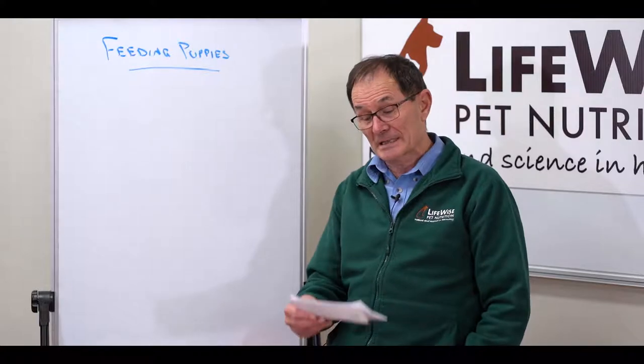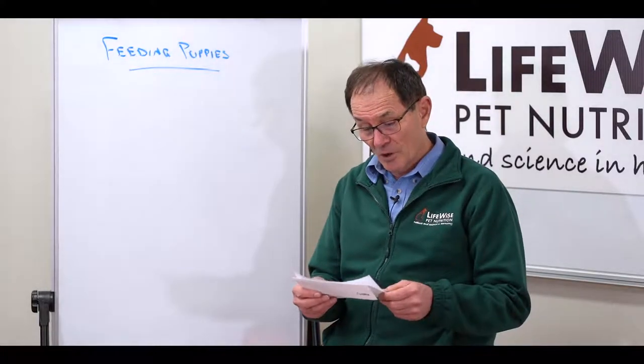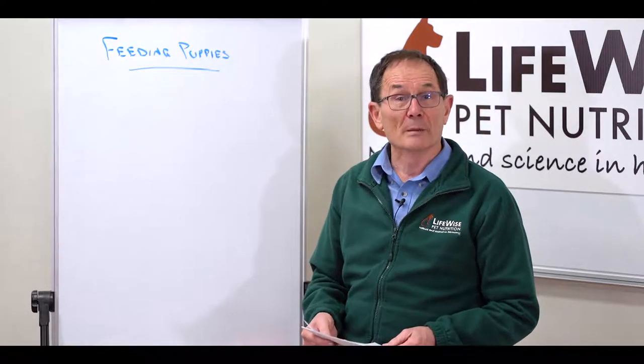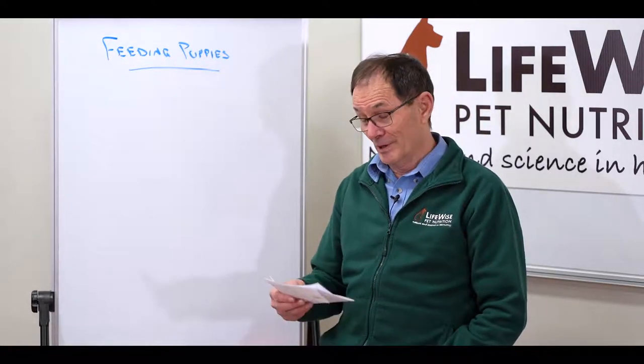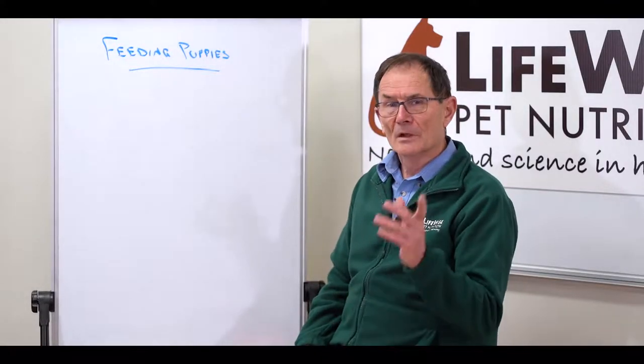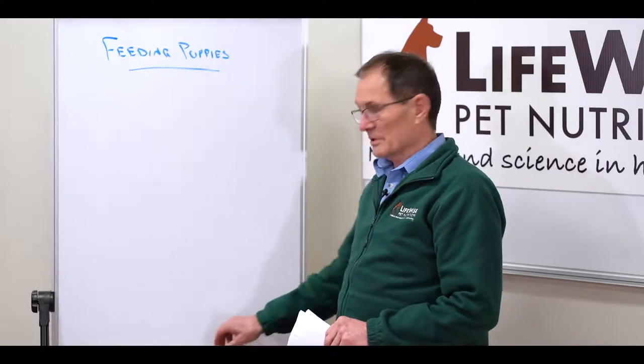Hi, my name is Bill Wydrowski from LifeWise Pet Nutrition, and today's question comes from Yvette, who's asking how much food she should be feeding her 16-week-old puppy. Well, that's a very good question, Yvette, and it's one that we get from a lot of people wanting to know how to do it. The tricks with feeding puppies are really quite simple.